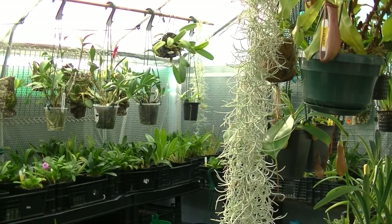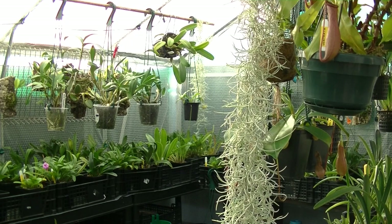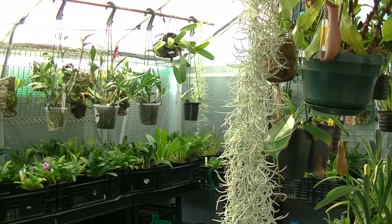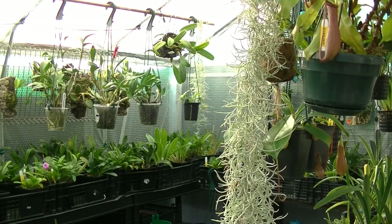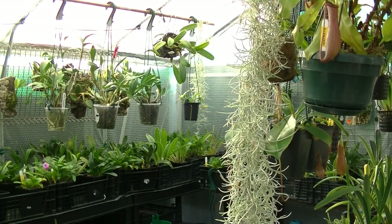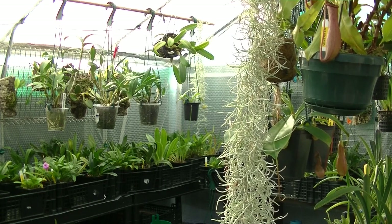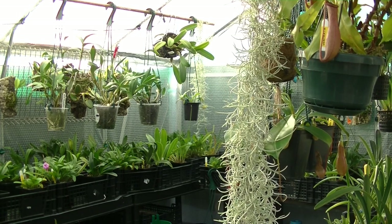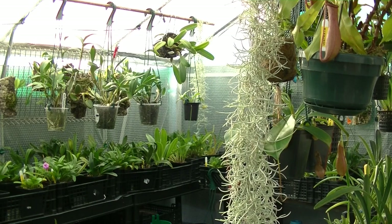Hello YouTube and all you Mazzy lovers out there, welcome back to my channel Mixed Masdevallia Growers. Here we are again today in my cool to cold growing greenhouse in the United Kingdom. It's Saturday the 21st of September 2019 and it's about 9 o'clock in the morning. I'd like to apologise to my viewers for not doing a recent update in the last 8 weeks. Life's life and you've got to get your priorities right. Anyway, let's get started.